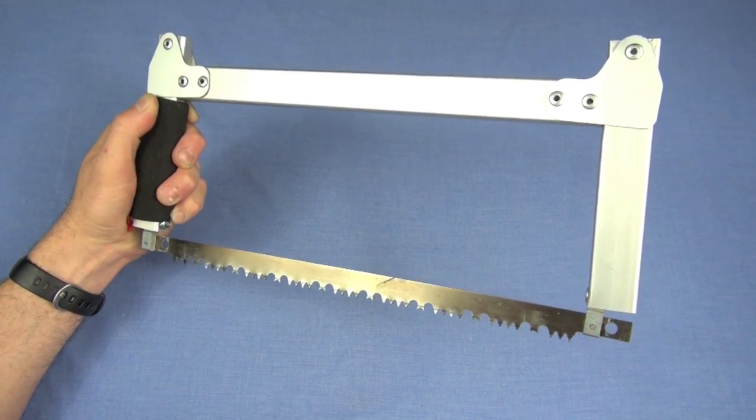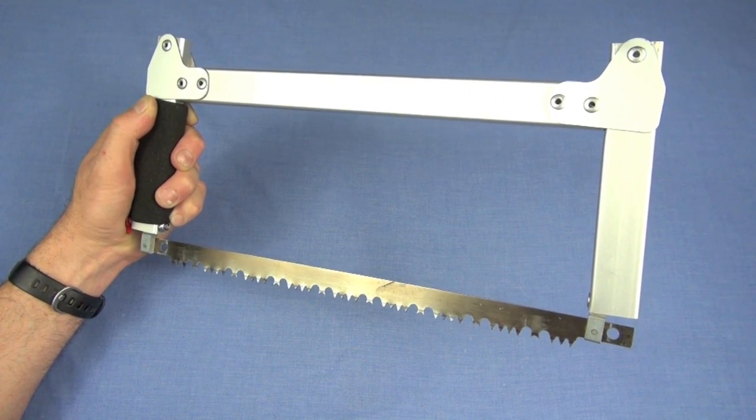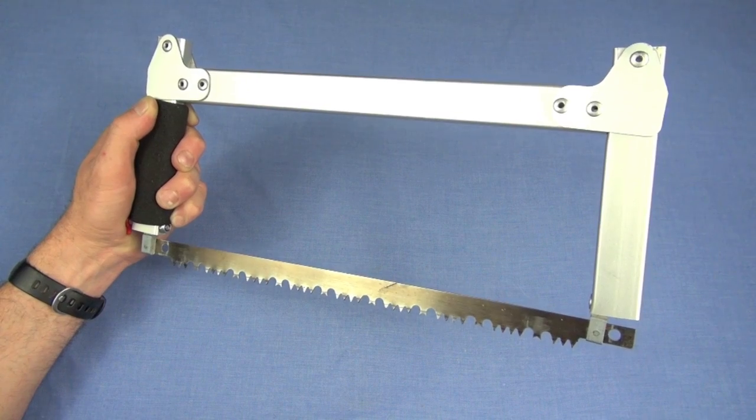You guys know this is my reference standard for backpacking saws, right? The Sawvivor backpacking saw. Does it look familiar?